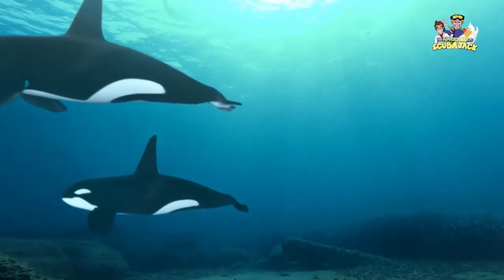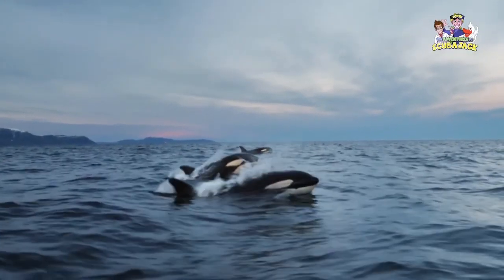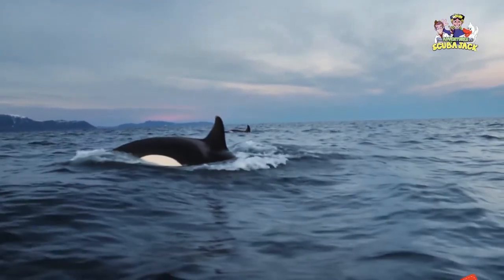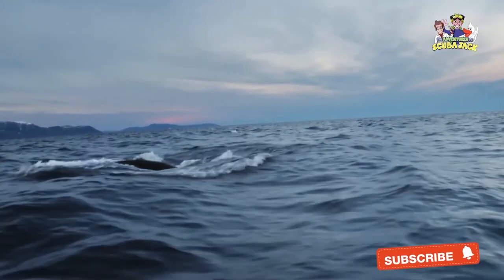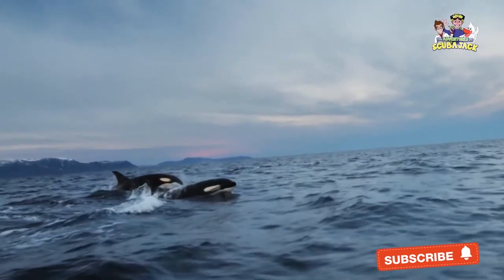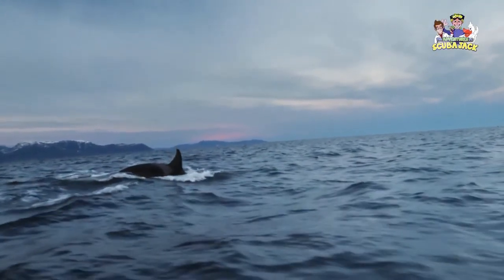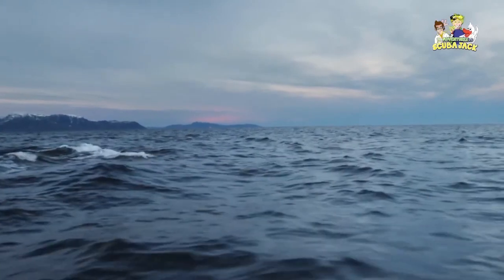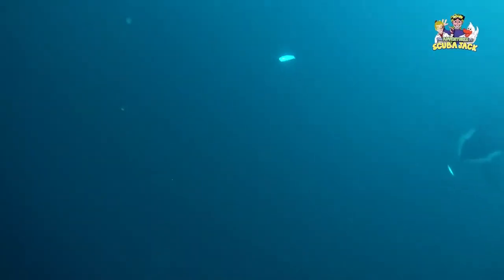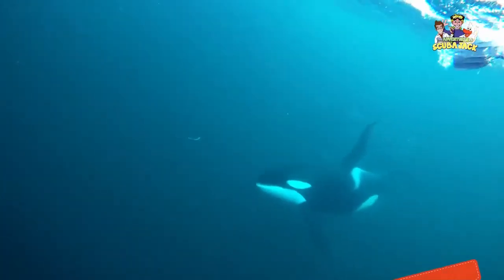Besides the massive nature of the killer whale, you will immediately notice that they have a black and white color. If you see a killer whale in the wild or at an aquarium, you will notice that it has a black back, a white chest, and white sides. You will also notice that the killer whale has a white patch above and behind its eye. This distinctive black and white color is beautiful, and if you come across a killer whale in the wild, you will immediately know what it is.